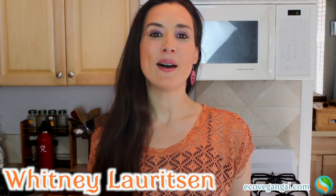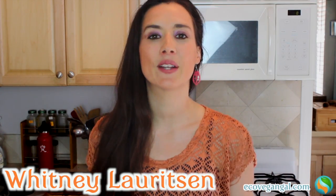It's Whitney from EcoVeganGal.com and welcome back to the series Healthy Organic Vegan on a Budget, which is giving you tips leading up to the launch of my upcoming ebook by the same name. This is video number three.